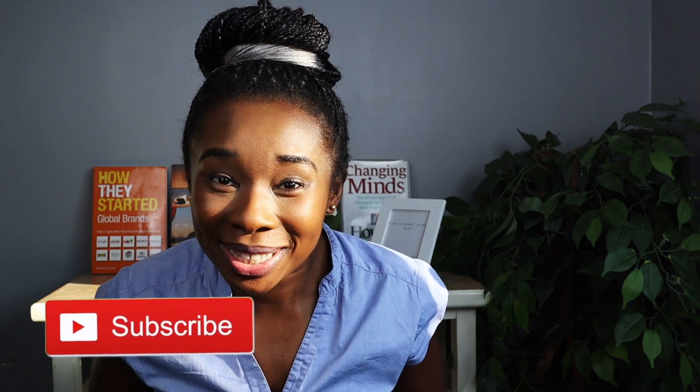Hi wonderful people and welcome back to my channel. If you're new here, thank you for being here — please hit the subscribe button and join this precious family where we talk about the Christian faith, health, money, lifestyle, and all things to do with self-development.